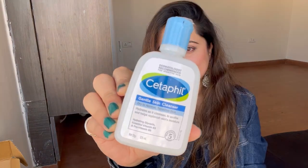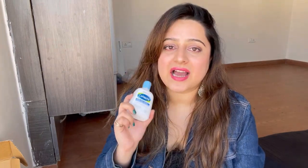The first thing I got is a Cetaphil Gentle Skin Cleanser. I have used this cleanser before — it's a very gentle cleanser for normal and sensitive skin. This cleanser has hydrating glycerin, vitamin B3, and vitamin B5. I have a couple of other products from Cetaphil as well.